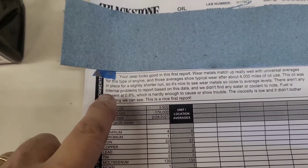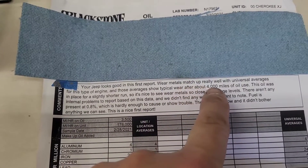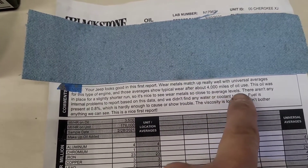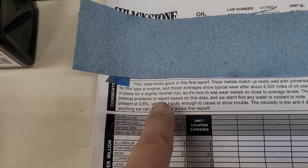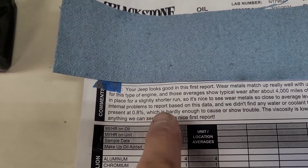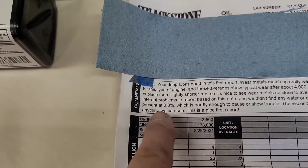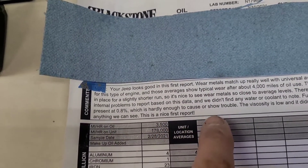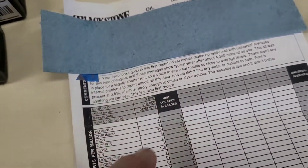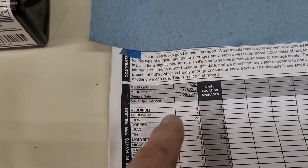The report includes a comment section, which is helpful even if you don't know how to interpret the data. It says: 'Your Jeep looks good in this first report — metals match up really well with universal averages for this type of engine, showing typical wear after about 4,000 miles of oil use. This oil ran a slightly shorter interval at 3,500 miles. There are no internal problems to report. We didn't find any water or coolant, fuel is present at 0.8% which is hardly enough to cause trouble, and the viscosity is low but didn't cause any issues. This is a nice first report.'